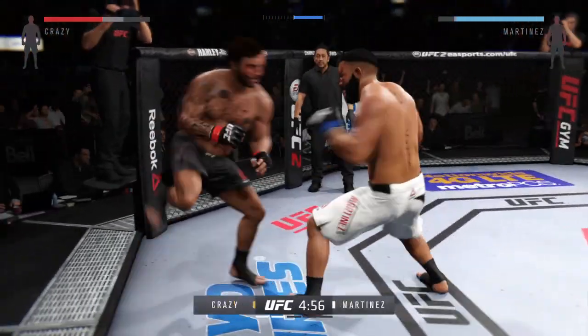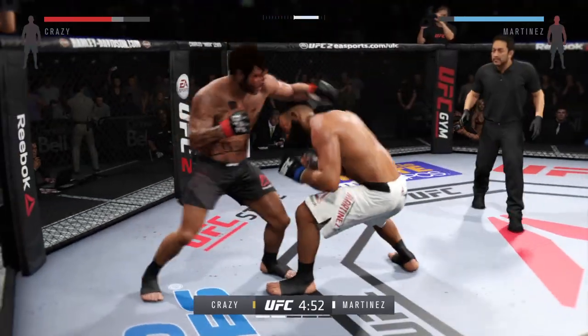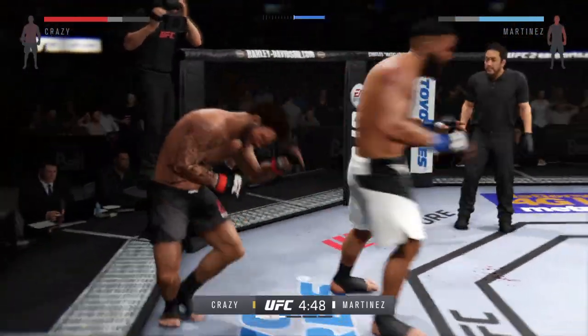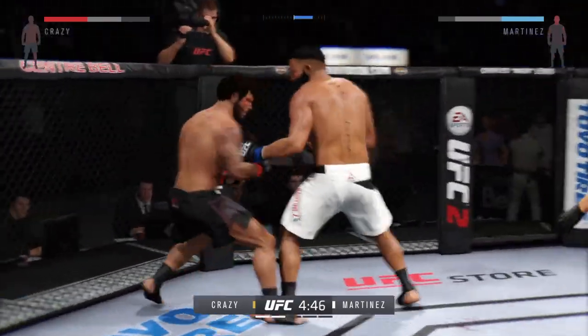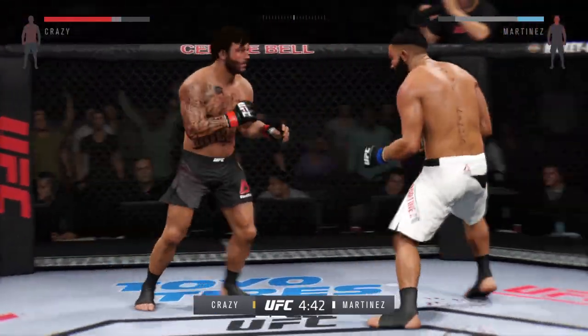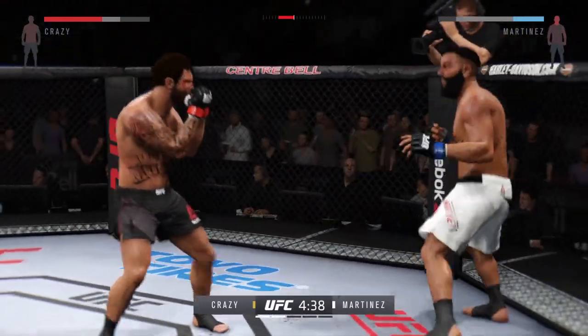Starting off this round, you've got to think he's probably — big strike. Right into the midsection. Nice body kick. Combination. Body kick, look at that. Oh, big right hand clipped him.